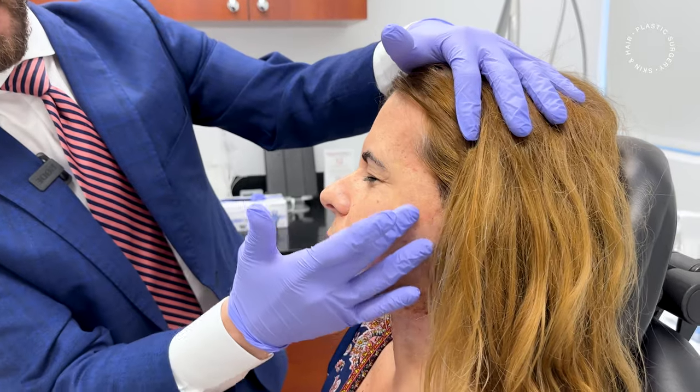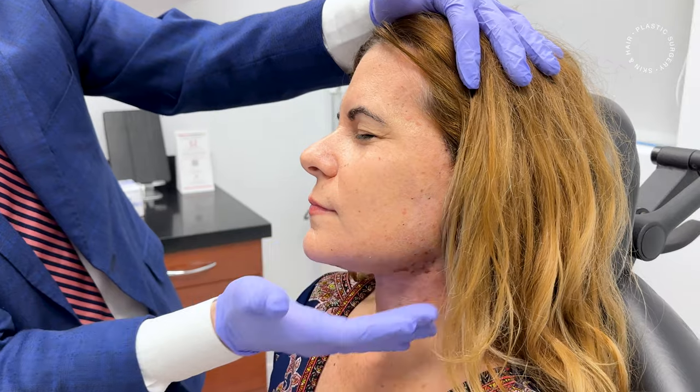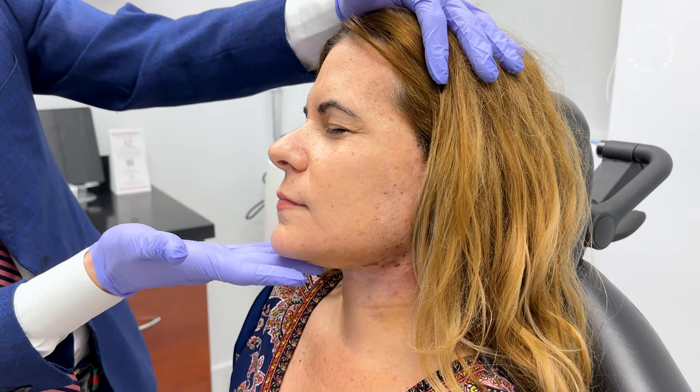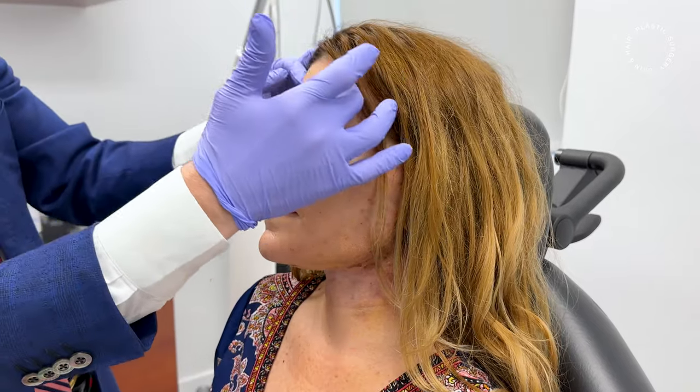You can start to see how the contour is very nice on her jawline. I did a platysma hammock and a platysmoplasty. The face is nicely lifted and she looks extremely natural.